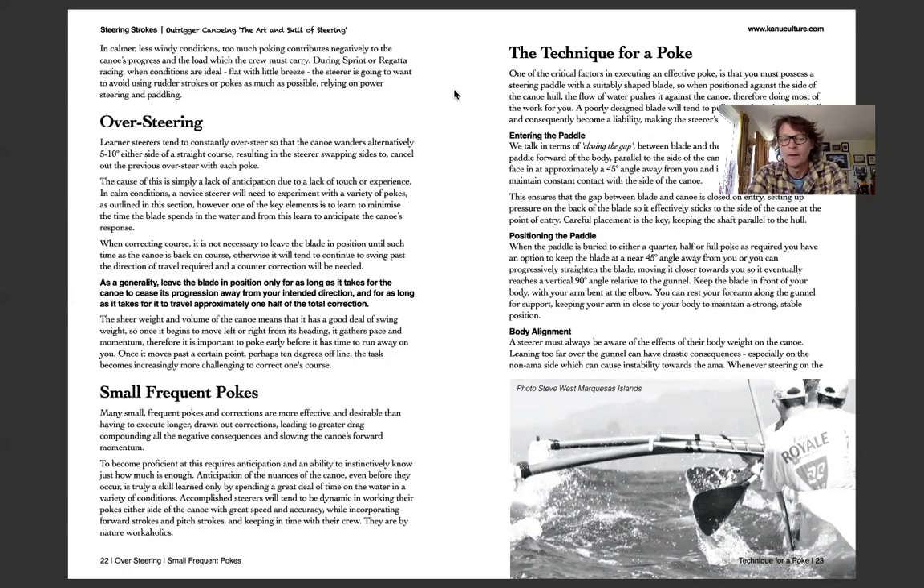Small frequent pokes: taking lots of small pokes rather than one large one makes sense. The right mindset is paddle, paddle, paddle, quick poke — that's fine. If you're poking, poking, poking and then doing a couple of strokes, that's not right. You really want to be paddling as much as possible and then do a quick poke when needed. Don't leave it so long that the correction has to be much greater. Sometimes you let it wander and it comes back; other times you need to correct — know when to give it a quick poke.